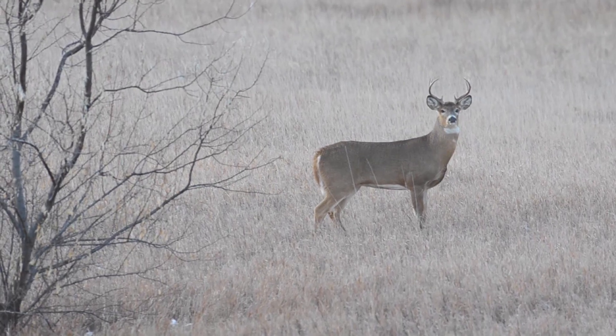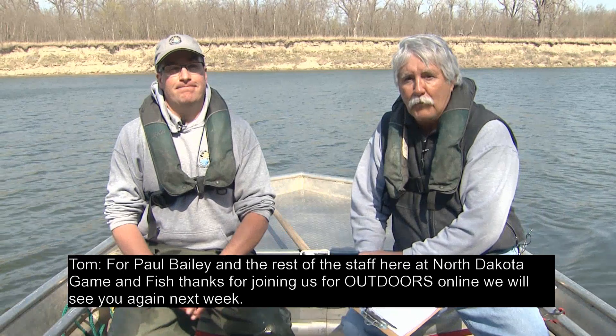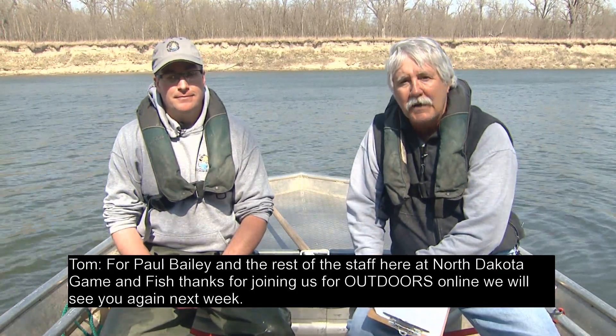Applications for the 2015 deer lottery should be available soon. There are 43,275 licenses available in the drawing this year, just under 5,000 fewer than last year. Deer numbers are still below objectives due to the prolonged effects of severe winters from 2008 to 2010. Any antlered and antlerless tags were reduced, as were antlered and antlerless whitetails. Mule deer doe tags are again off limits in the Badlands, but mule deer buck tags were increased by over 500 licenses. You can apply online at gf.nd.gov, at license vendors and sporting goods stores, or by calling 800-406-6409. For Paul Bailey and the rest of the staff at North Dakota Game and Fish, thanks for joining us for Outdoors Online — we'll see you again next week.